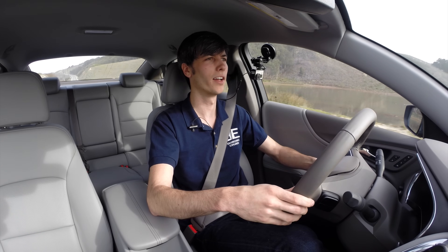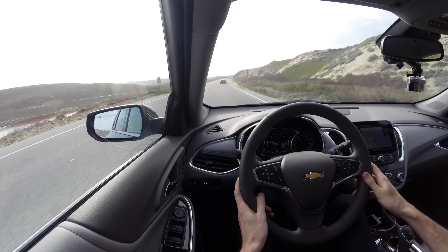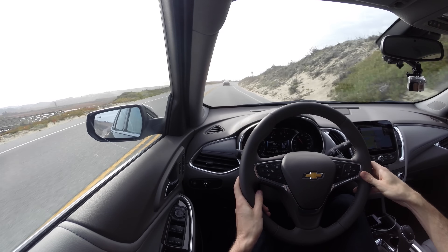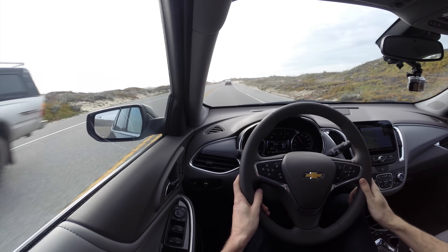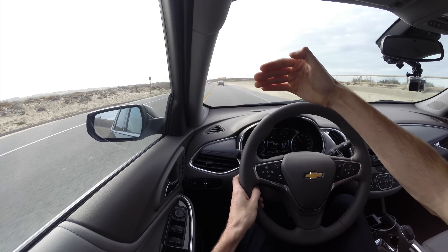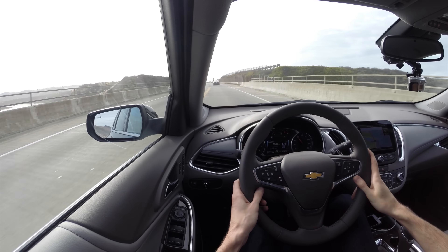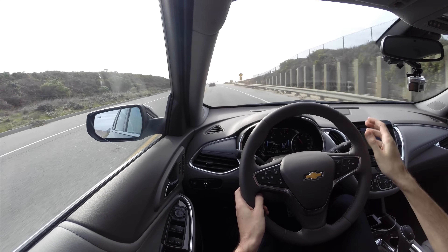Some adaptive cruise systems will brake pretty hard in certain scenarios, but this one has done a nice job of keeping track of the car ahead. Some systems lose the vehicle when you start going around a corner — for example, when I was in the Mustang, if the car ahead starts taking a slight turn it just ignores it and starts accelerating. Versus this, which has done a good job of keeping track of the car ahead regardless of if they start taking a bend while I'm still going straight.